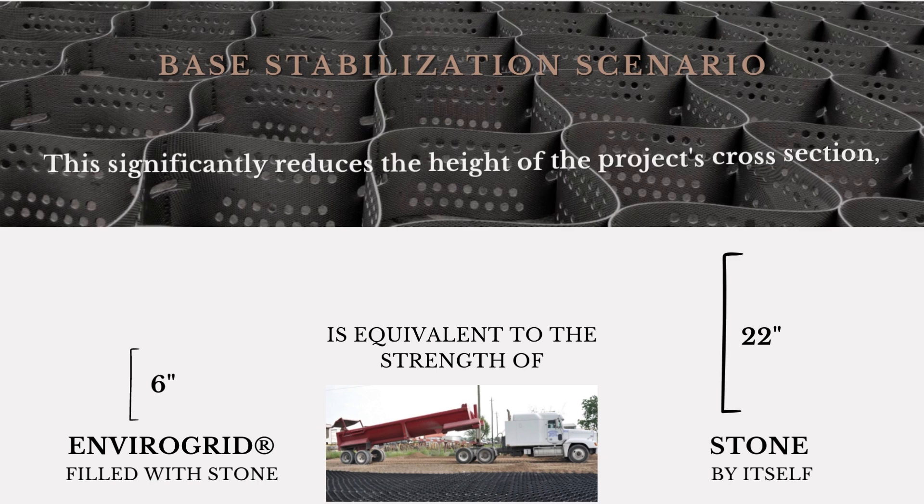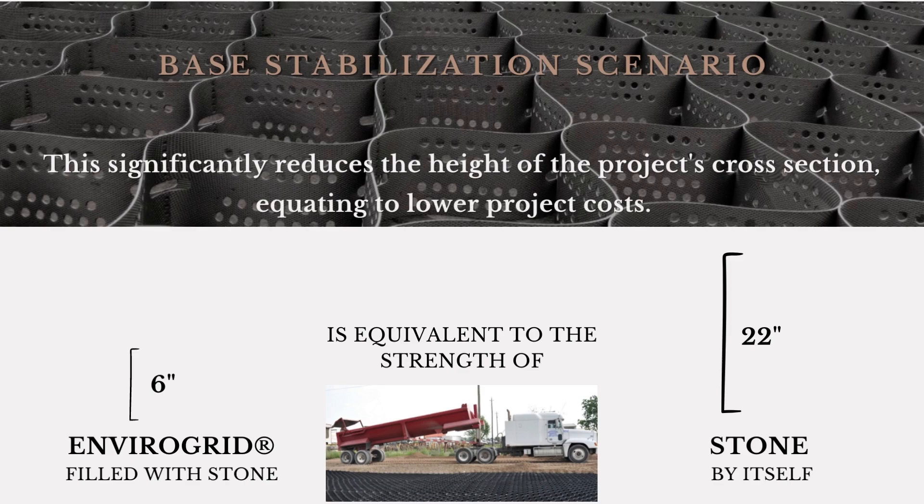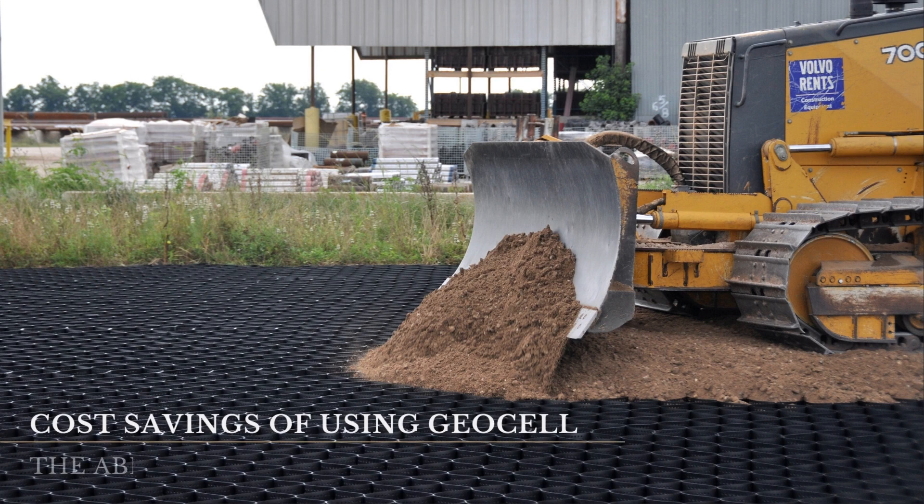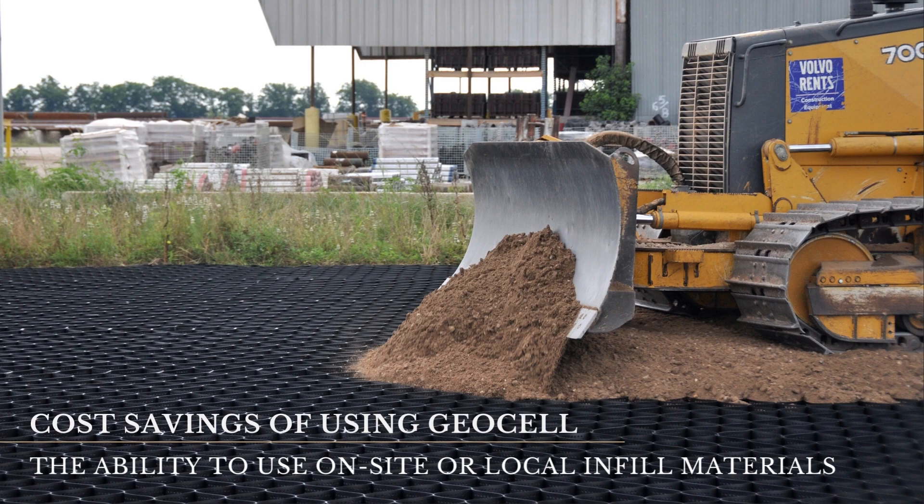This significantly reduces the height of the project's cross-section, equating to lower project costs. One of the biggest cost savings measures in using GeoCell is the ability to use on-site or local infill materials instead of sourcing a specific aggregate.